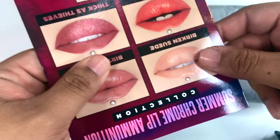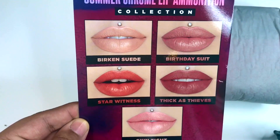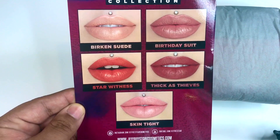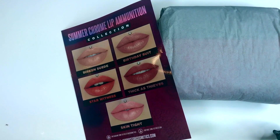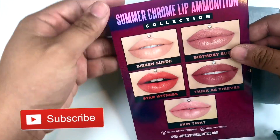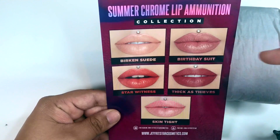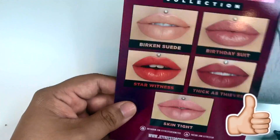Laura Lee, girl, not bother. In the back we have advertisements: Birkin, Suede, Birthday Suit, Star Witness, Skin Tight. I wonder why he's showing these, because I thought there was more to the summer collection other than those. Maybe they're banking on those being the majority — we'll see.